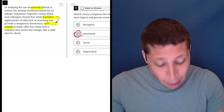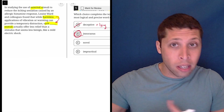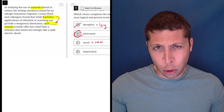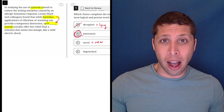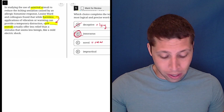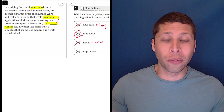The other words: 'deceptive' — hopefully you know that means something to do with lying, because you deceive. 'Novel' is another SAT word that comes up a lot; it means something is new or innovative, not a book. In this context it's an adjective meaning new, which has nothing to do with what we're discussing. And 'impractical' means something is not practical, not useful for everyday life.